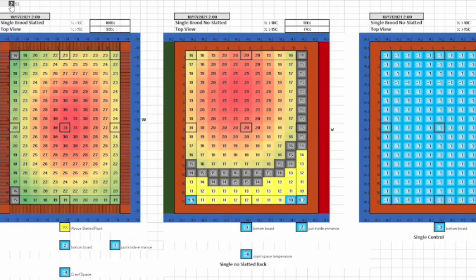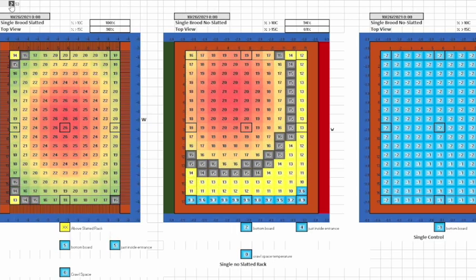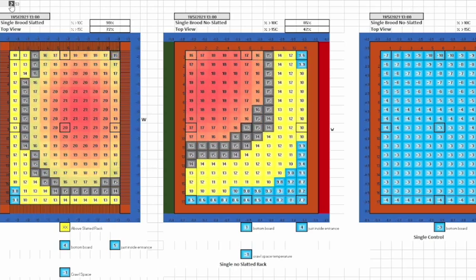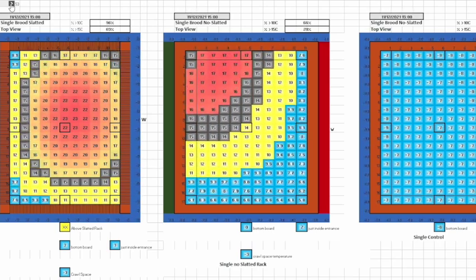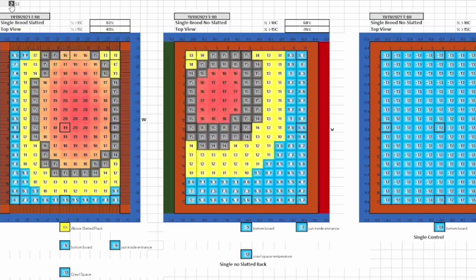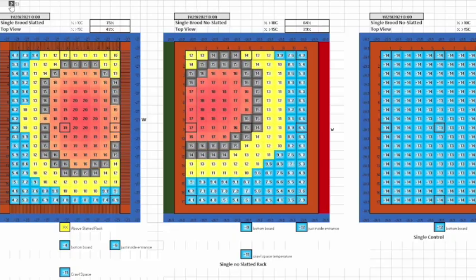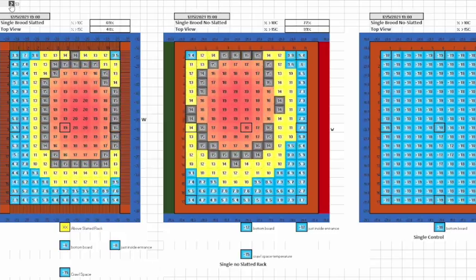Here's a quick time-lapse of all the temperatures I'm taking. The colony on the left is the one with the slotted rack — the one that was brood rearing later into the season. The one in the middle is my colony without a slotted rack; they're both singles. The one on the right is my control hive — that's the temperature it would be if the bees weren't there. It has about 60 pounds of honey and is just there for comparison. You can see how the middle one is warming up and there's something going on that we'll need to figure out.